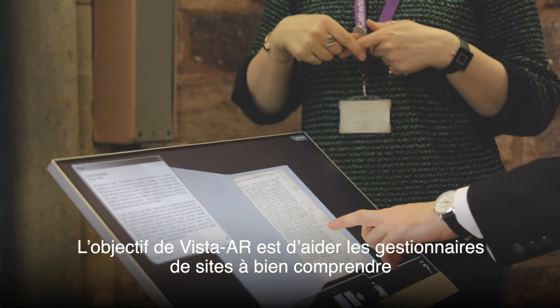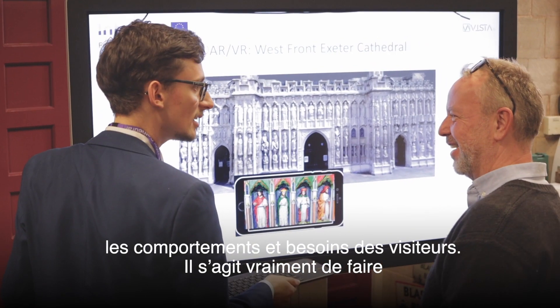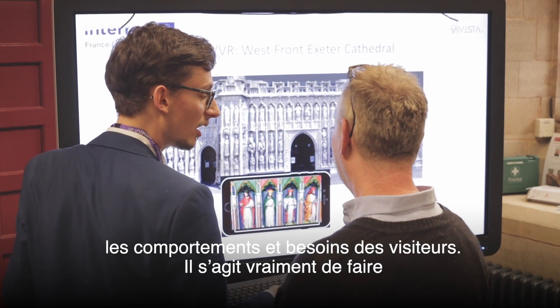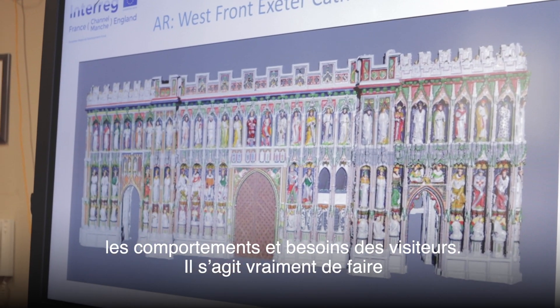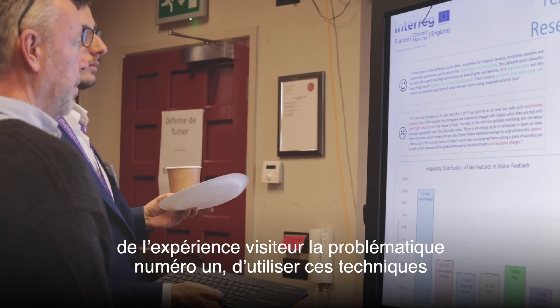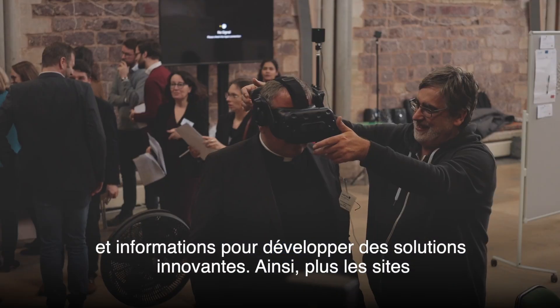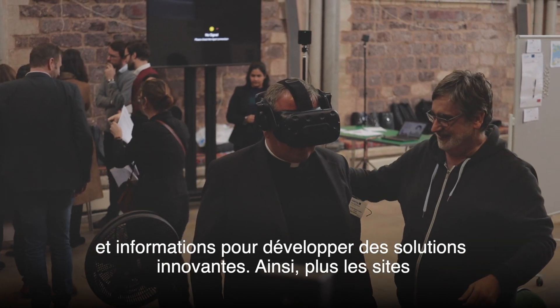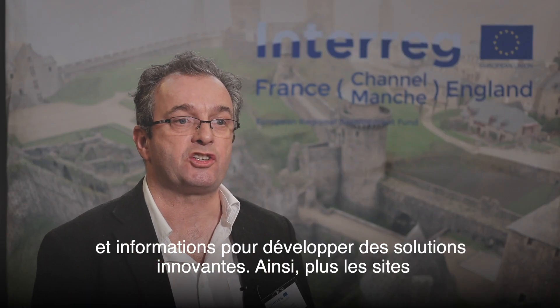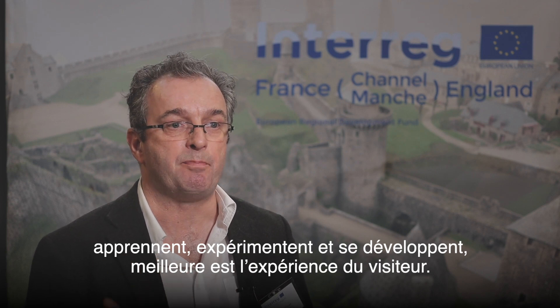The importance of Vista AR is really to help managers at sites understand the behaviors and needs of the visitors that come to visit. It's focused on making the visitor experience of paramount importance and using those techniques and that information to develop innovative solutions, so as sites learn and experiment, the visitor experience just gets better and better.